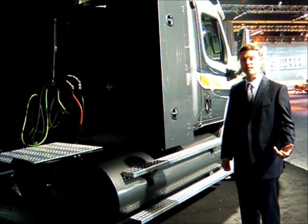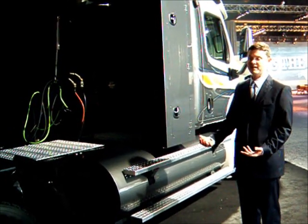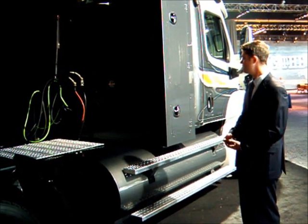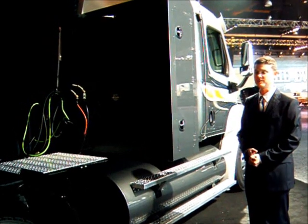With the ISLG — our current factory-built product — with a 75-gallon package, you're looking at about a 350-mile range. So we've nearly doubled or more than doubled the range, which is perfect for regional haul applications.